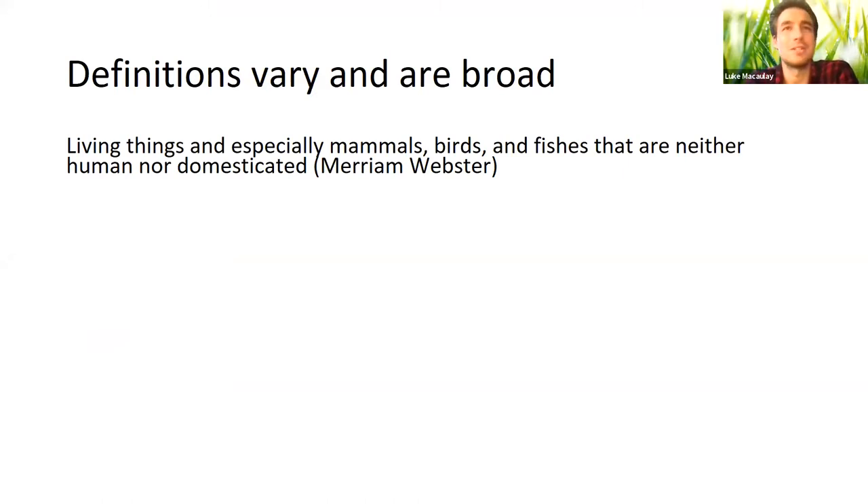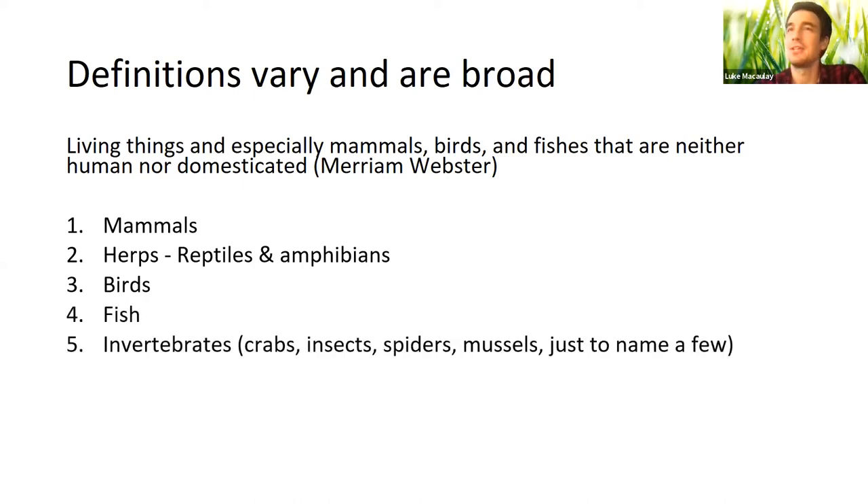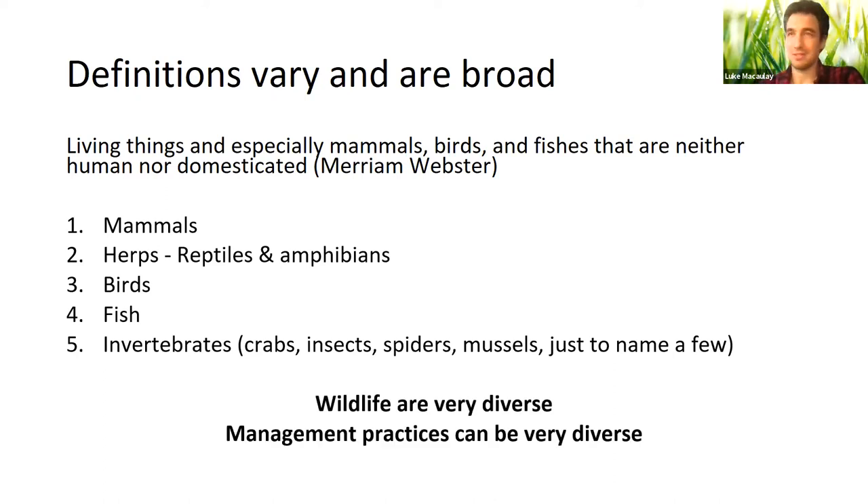For practical purposes in wildlife work, we generally think of terrestrial vertebrates, though the other groups matter too. We use broad categories to make wildlife more manageable: mammals, herps (reptiles and amphibians), birds, fish, and invertebrates as a catch-all. The key takeaway is that wildlife are very diverse, and as a result, management practices can also be very diverse.